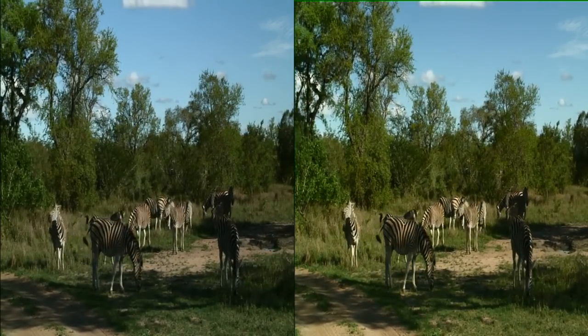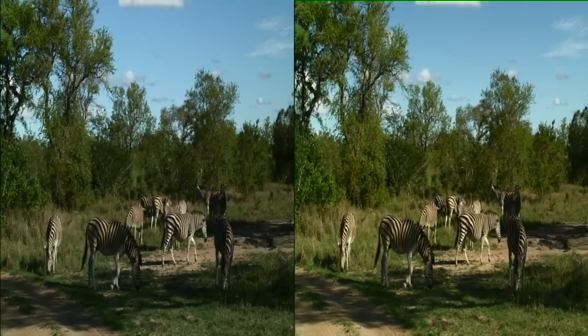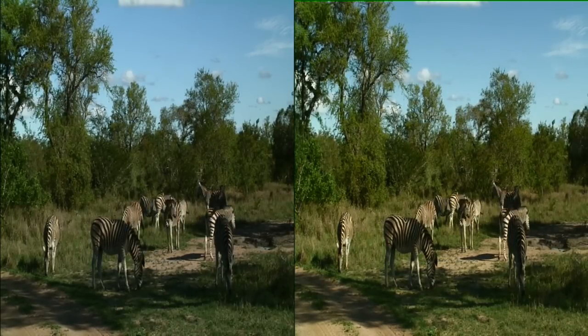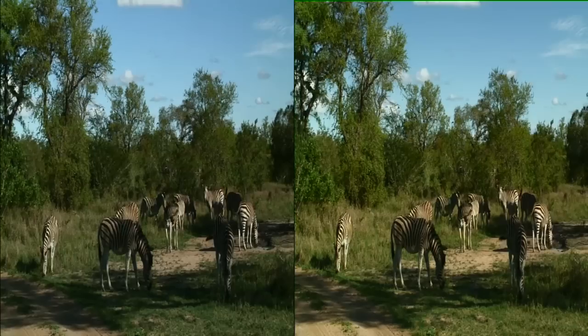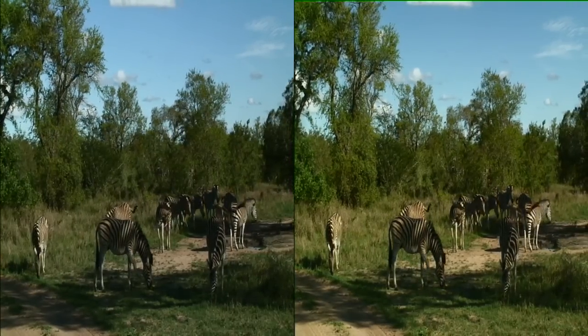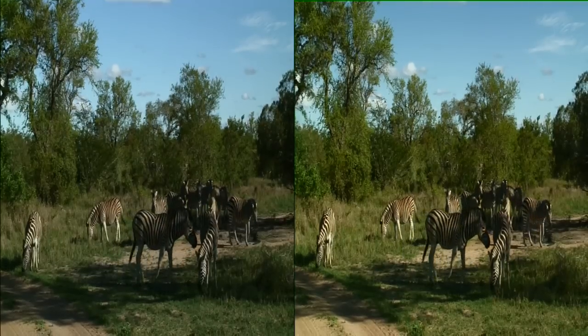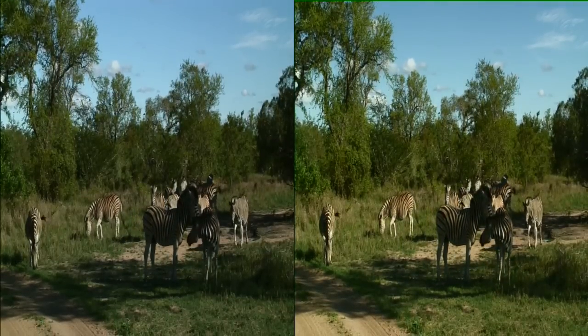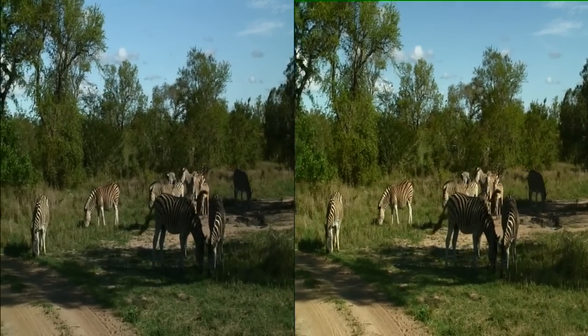What a dazzling display in front of us. Welcome to Wild Earth. My name's Tara, I'm your guide and Herman is on camera. I'm starting to get quite attached to this herd, I must admit. And I think over the few days of seeing them, I think they may be starting to recognize us too. They seem to be quite relaxed in our presence.